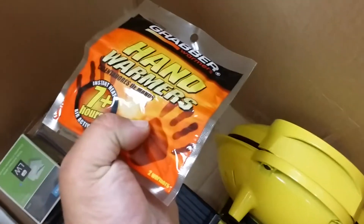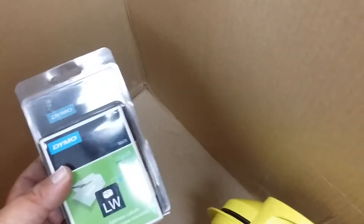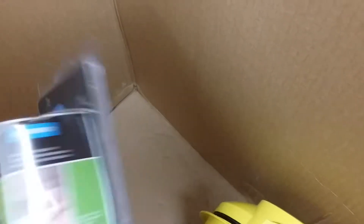For crocheting. I guess we better sell it. You know how old ladies love their crocheting. Hand warmers — that's cool. DYMO White address labels. I think somebody had an eBay business and they got rid of it.